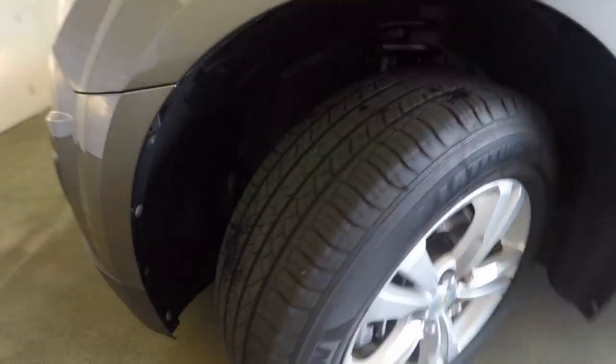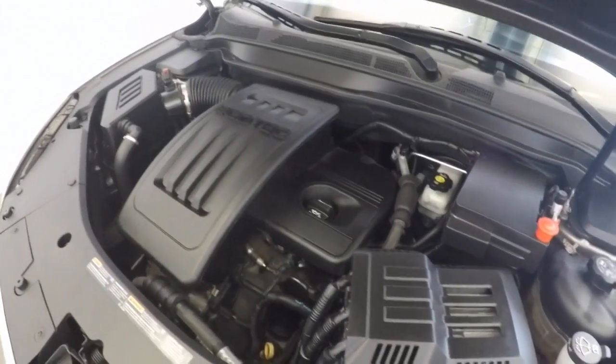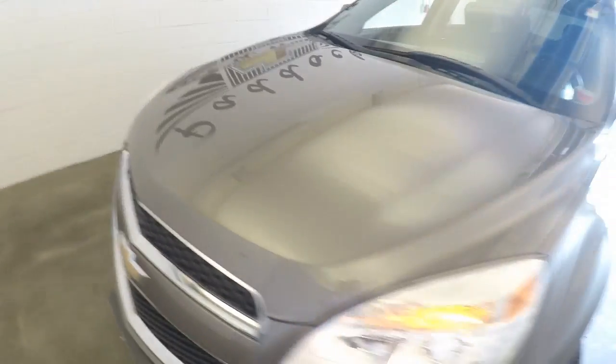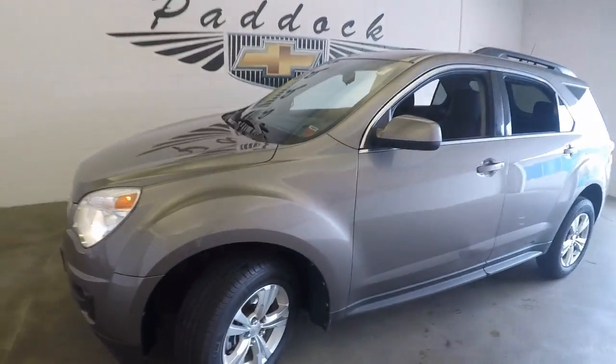Good wheels, good tires. And a 4-cylinder EcoTec. That is a 2012 Chevy Equinox.